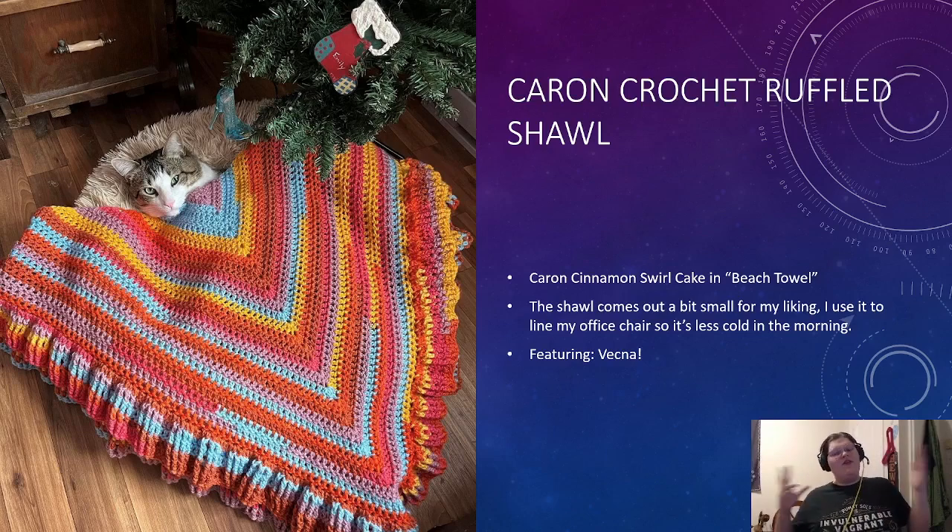The first thing I made this year — these are also not technically in order, the first couple are — I based it on my Instagram feed as well as my DIY and Creative Projects album on Facebook. So the first thing is this Karen Crocheted Ruffled Shawl. This is a shawl displayed on the label of Karen Cinnamon Swirl Cakes in the colorway Beach Towel. The Karen Cinnamon Swirl Cakes are a Michaels exclusive, not available on Yarnspirations, but the patterns are available on Yarnspirations.